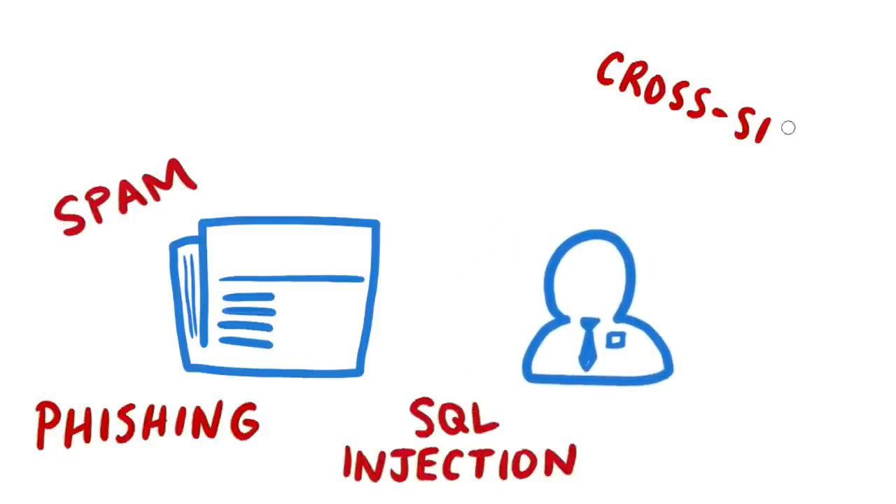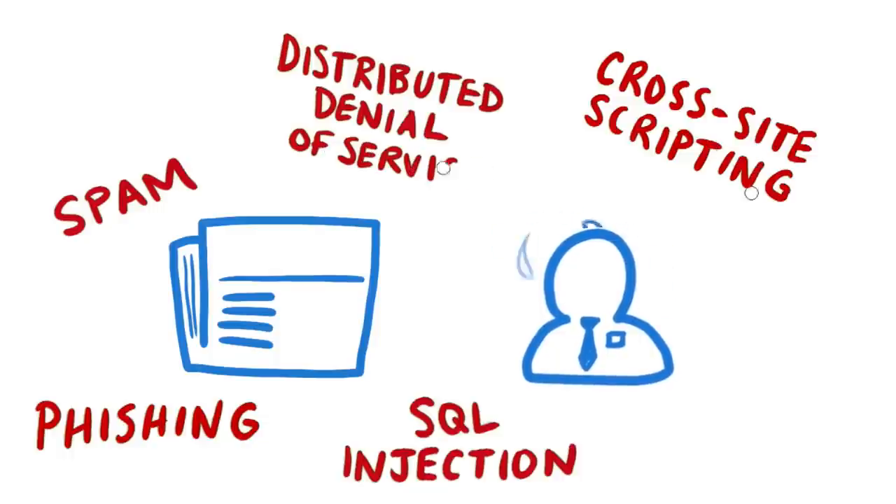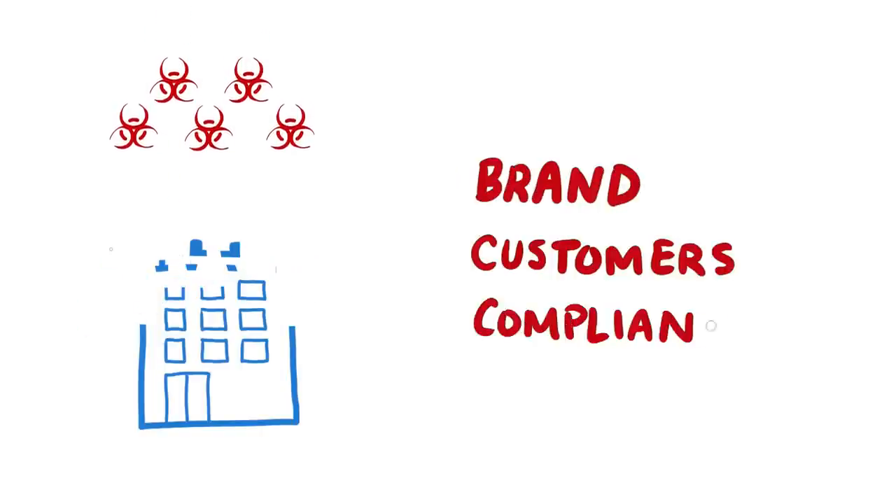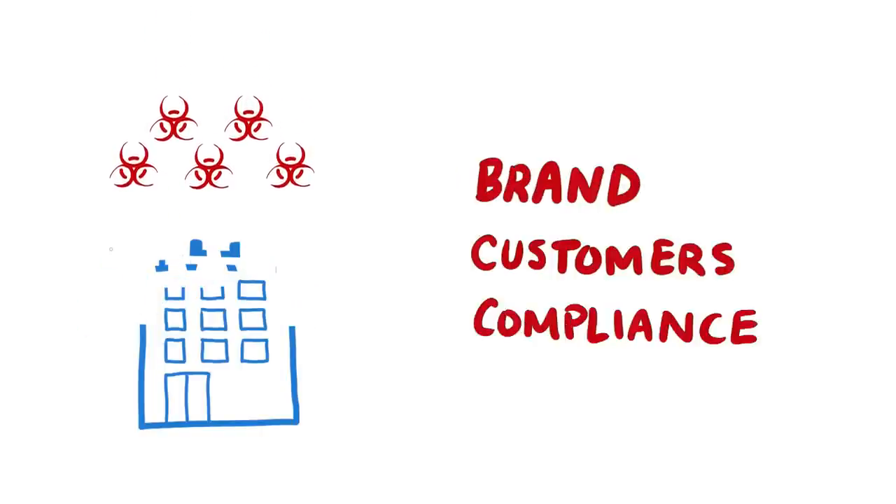Terms like spam, phishing, SQL injection, cross-site scripting, and distributed denial of service are hitting us all the time. And organizations who are being attacked are not only in the news, but face harm to their brand, their customer retention, and increased scrutiny on their businesses from regulators and other business partners.